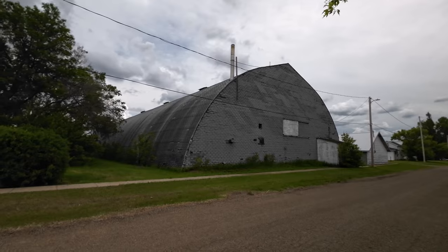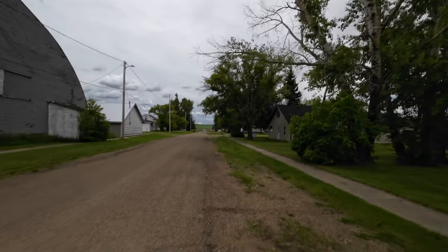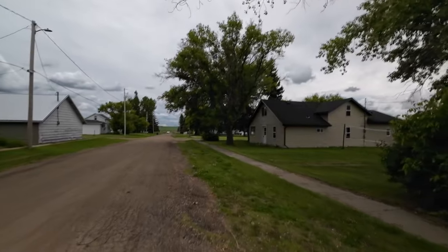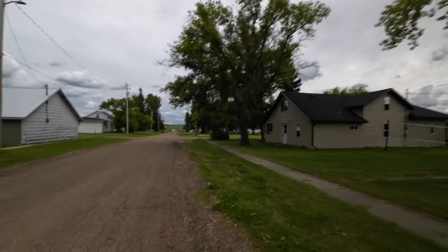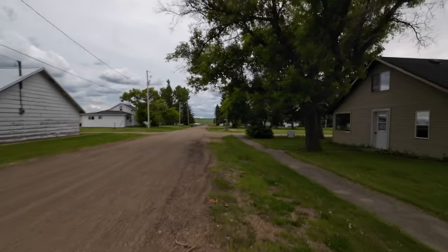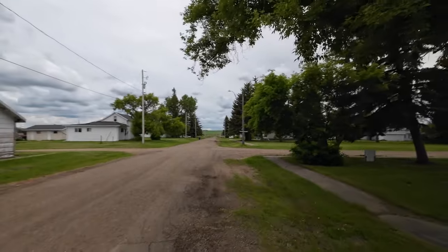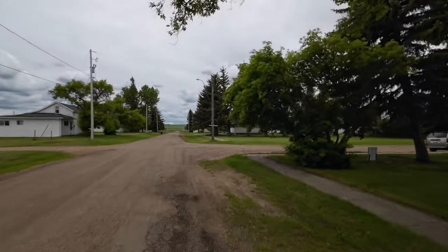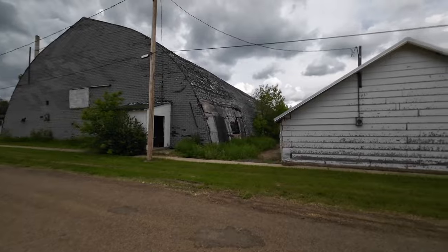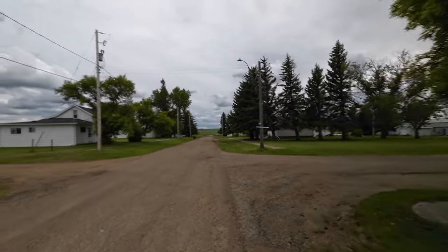Alright, there you go — there's the arena. Don't know if it's being used for anything, but could be. I'm not going to investigate further. Anyhow, we've just about seen the whole town already. You can see right over there the arena is not in good shape — roof is done. That's also sad to see. Many a hockey game would have been played there back in the day.